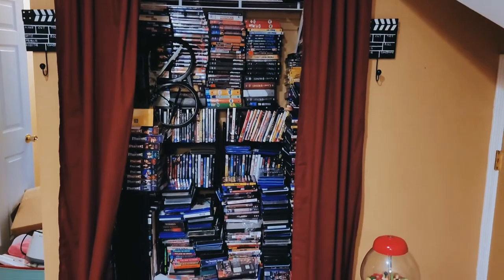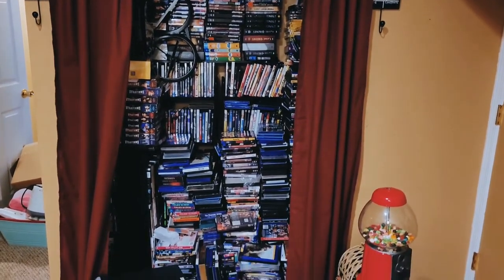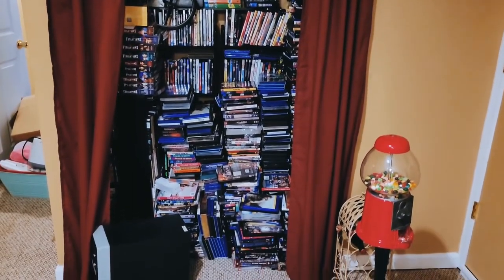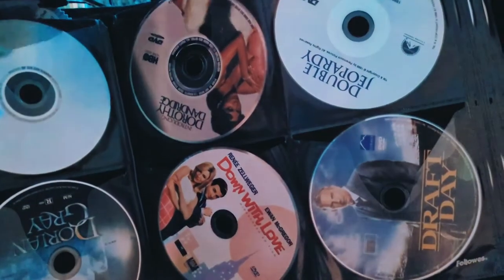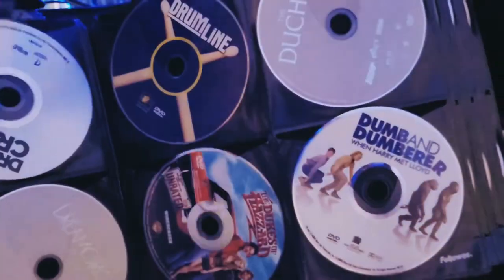Behind the curtain is where I keep board games and DVD and Blu-ray cases. There are well over two thousand now, but I keep the actual discs in binders in alphabetical order so they're easy to find.